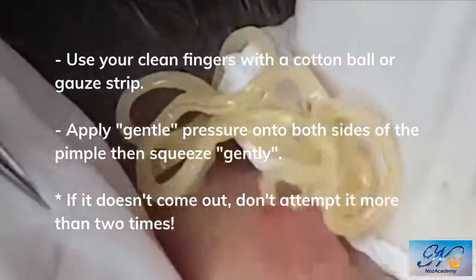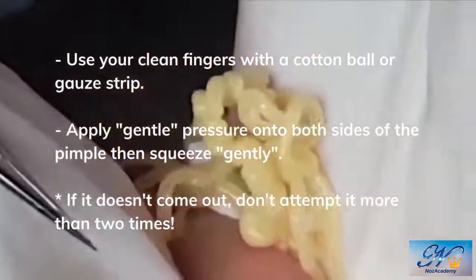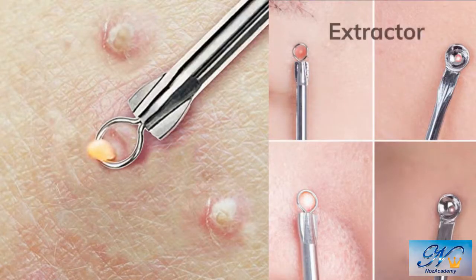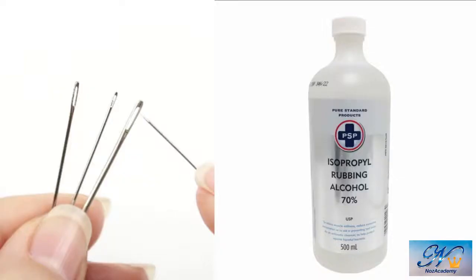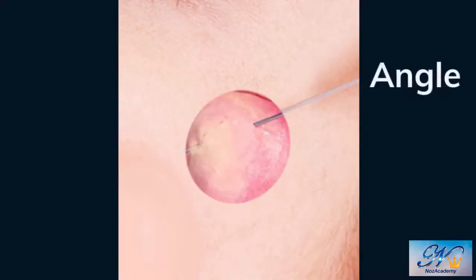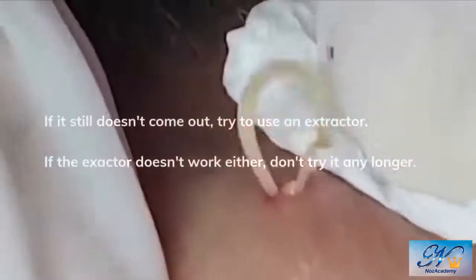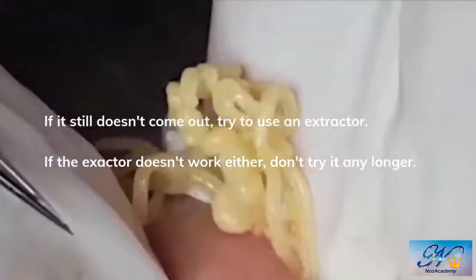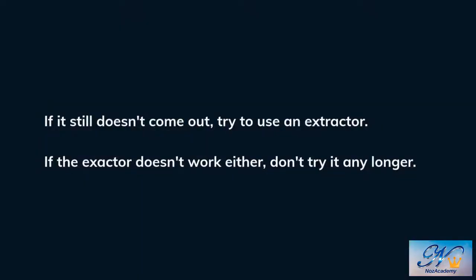If it doesn't pop out, don't attempt it more than two times. Instead, if you have an extractor, use it to apply gentle pressure to press outside of the pimple and roll it. If it still doesn't pop, don't attempt a second time. Instead, sterilize a sewing needle with rubbing alcohol. Carefully insert the pin at an angle into your pimple to make an opening for the pus to come out — you shouldn't feel pain or draw blood, as you insert the pin only to the pus. Using a cotton ball or gauze strip, pop your pimple. If it doesn't come out with your finger, use the extractor to press outside the pimple and roll it. The whitehead should come out.